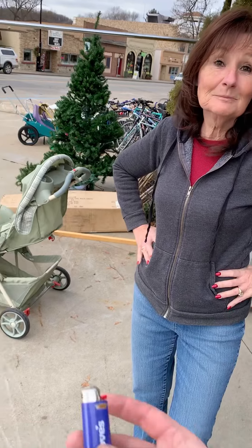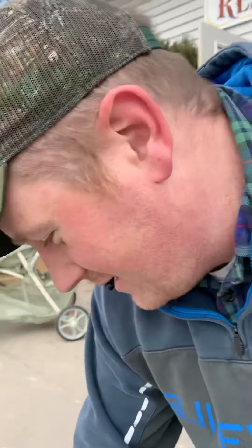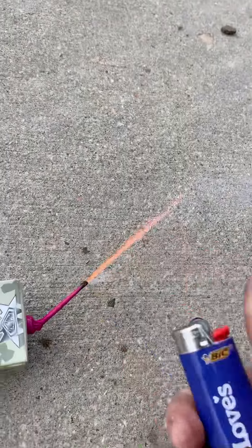And it just happens that — look what I have in my pocket. What luck! Light it up. So here it goes. Lighting a little cardboard firework tank. Fire in the hole!